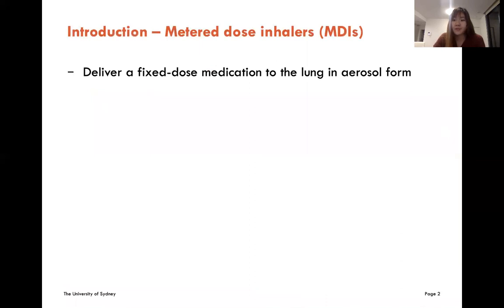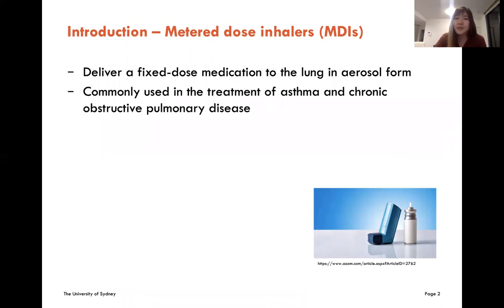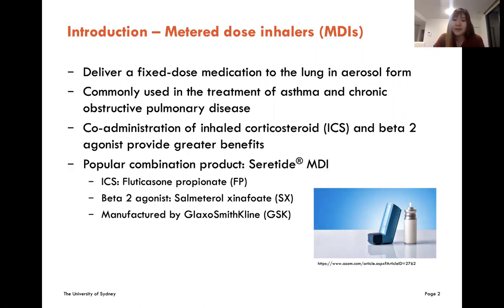As we know, metered-dose inhalers deliver a fixed-dose medication to the lung in aerosol form. Therefore, they are commonly used in the treatment of asthma and chronic obstructive pulmonary disease. In particular, the co-administration of inhaled corticosteroids and beta-2 agonists provides greater benefits due to synergistic effects. Seretide MDI is one of the most popular combination products, which contains fluticasone propionate and salmeterol. It is manufactured by GSK.